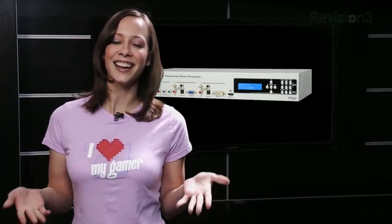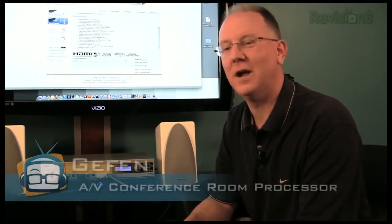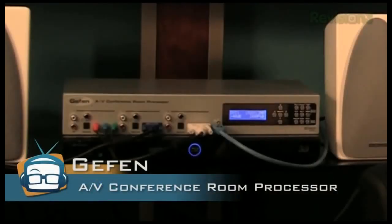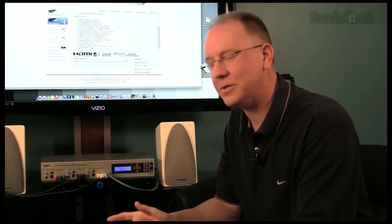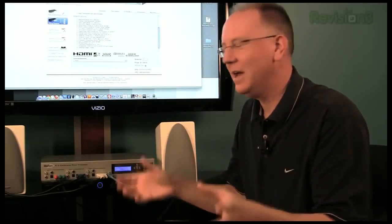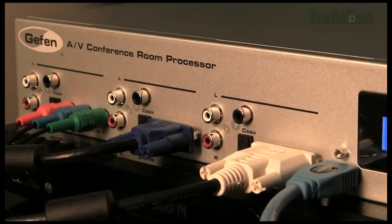Take a look at this Geffen AV conference room processor — it'll allow you to connect pretty much anything you want and show off whatever it is you want to show. Today we're reviewing the Geffen AV conference room processor. They don't really have a model number for it, so if you need to look it up just go to geffen.com and look up the AV conference room processor. This device is built to take every headache you have when it comes to connections and just alleviate them.